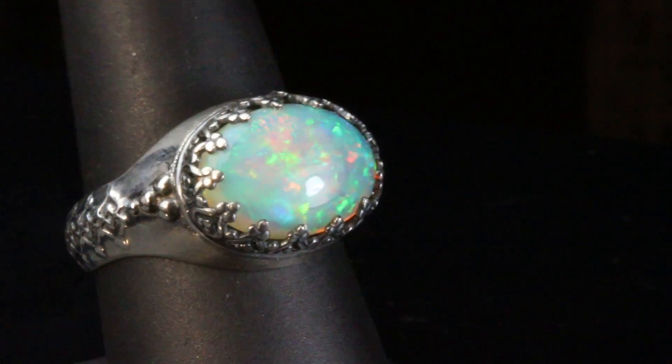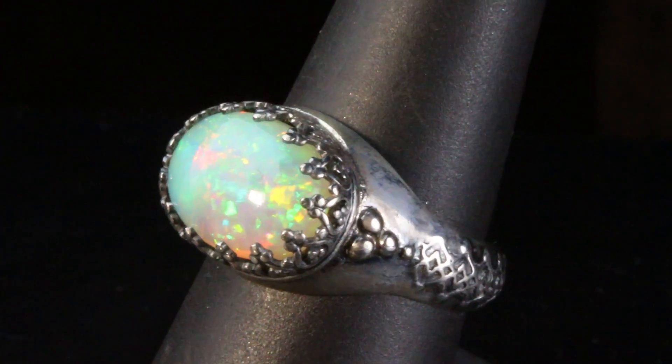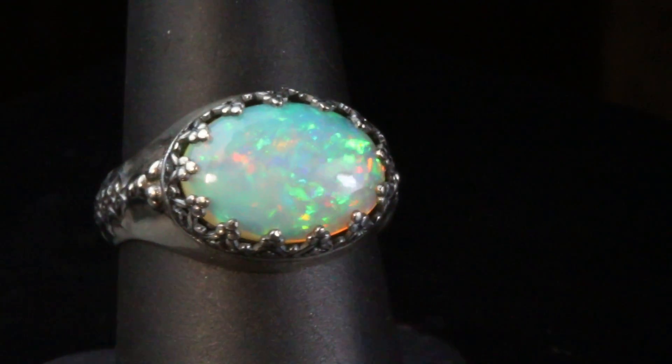I have these opals selected in a very selective process. I have my Ethiopian opal dealer fly out from Ethiopia to my studio in California.